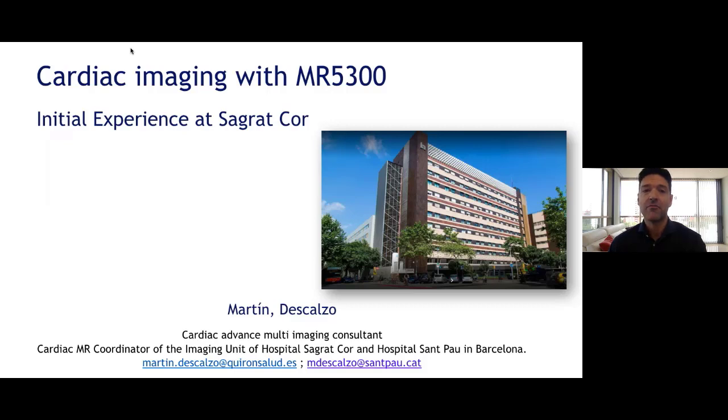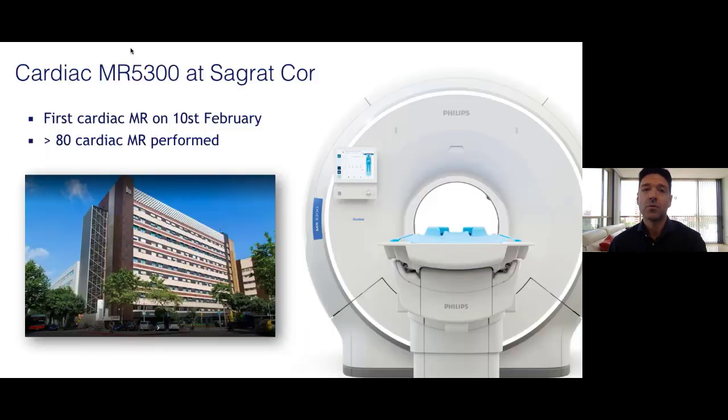I would say that the 5300 CMR is up to the task. The kickoff was in February and today we have performed approximately 90 cardiac cases of different complexity. The very first day was really interesting, because when you see technicians who spend many hours a day with the machine make a tiny smile the moment they notice that the daily work will be more fluid and easy going...